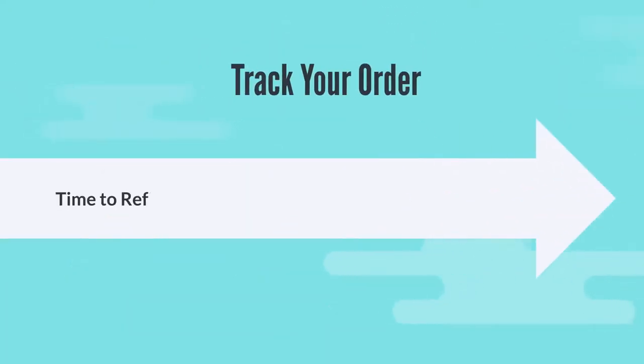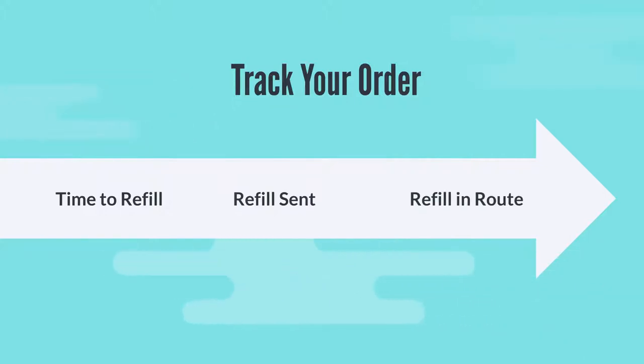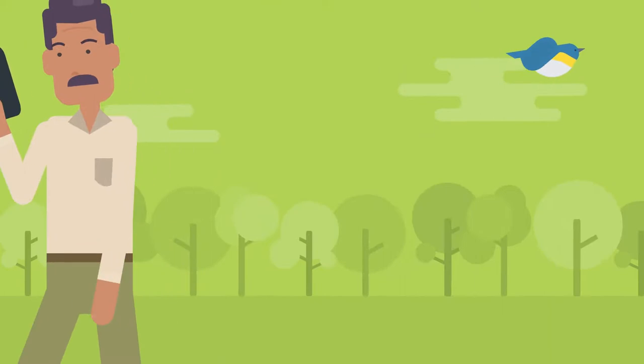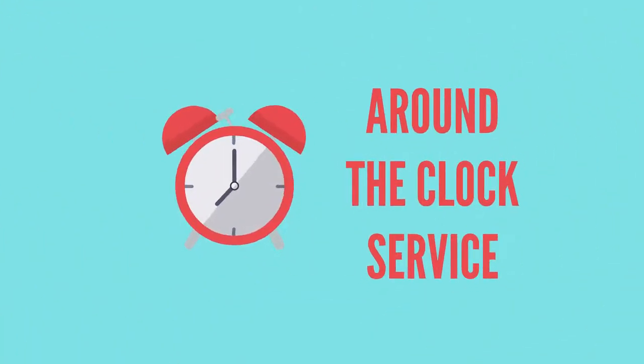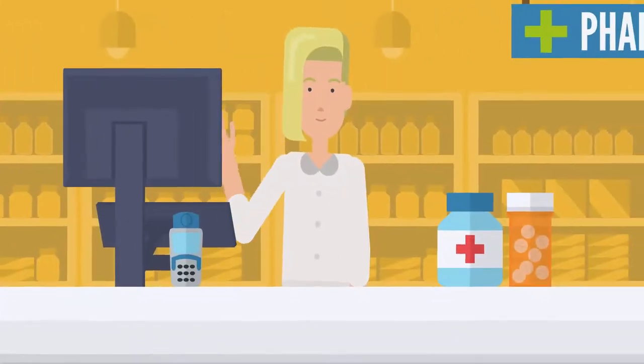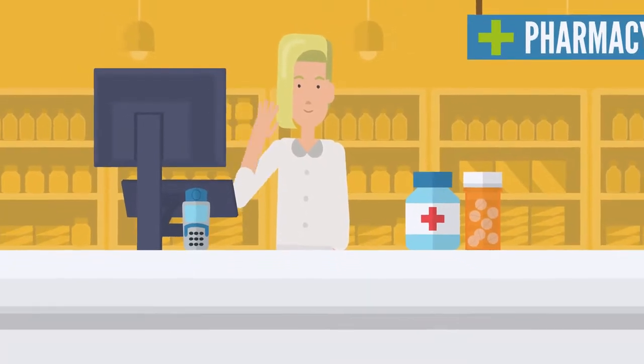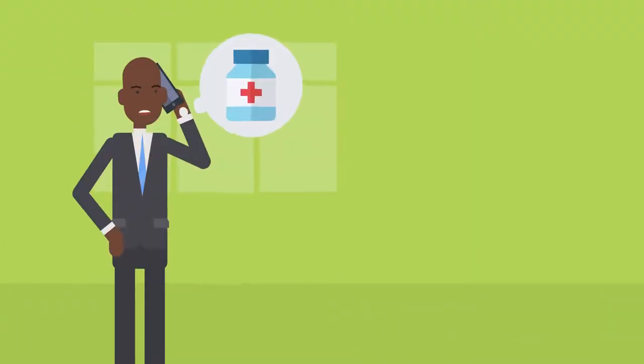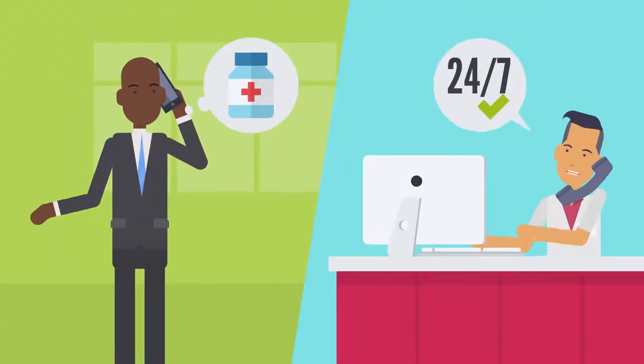Track your orders. You'll also be able to refill your prescription, then track your orders online or from your smartphone. You'll have around-the-clock service. Licensed Express Scripts pharmacists are trained to provide specialized support for conditions like diabetes, high blood pressure, and high cholesterol. And you can reach one all day, every day.